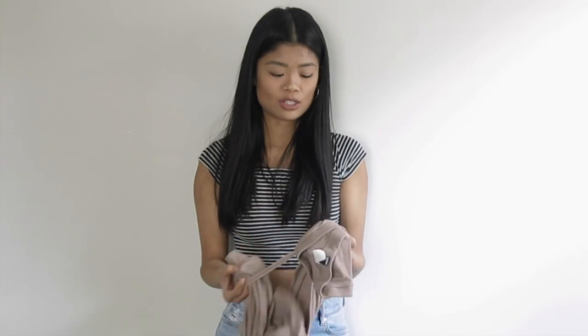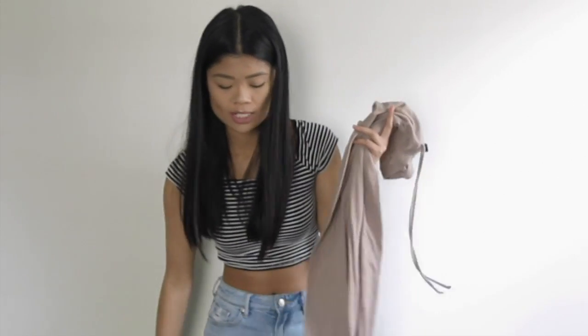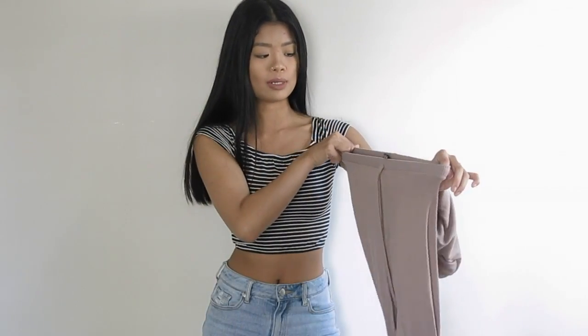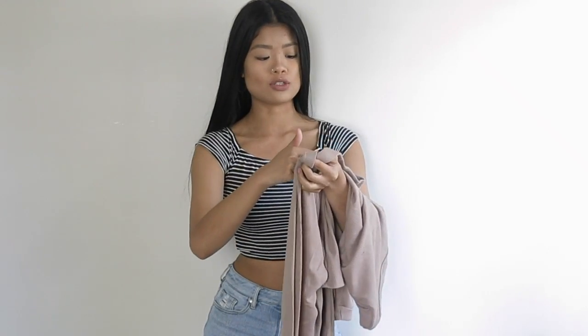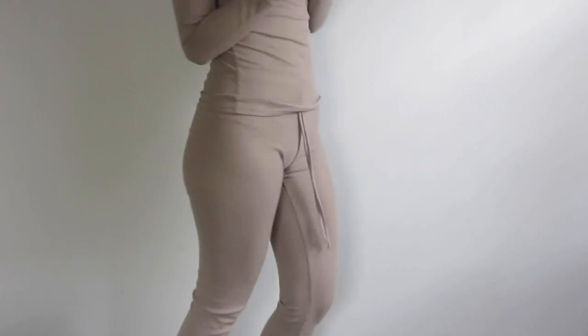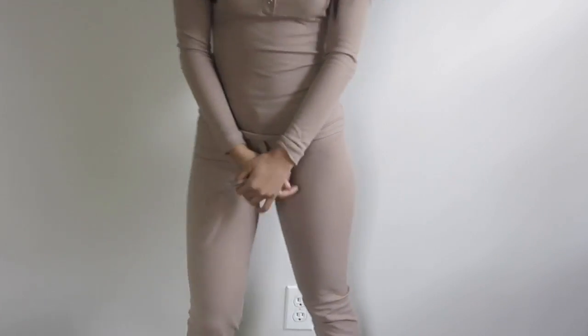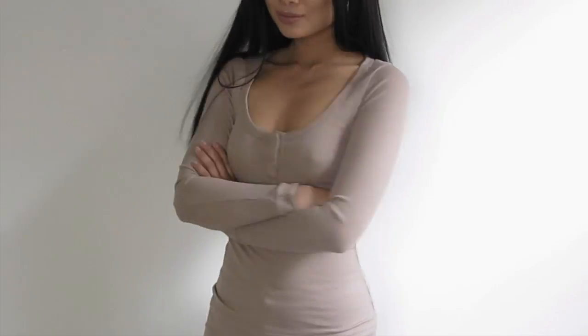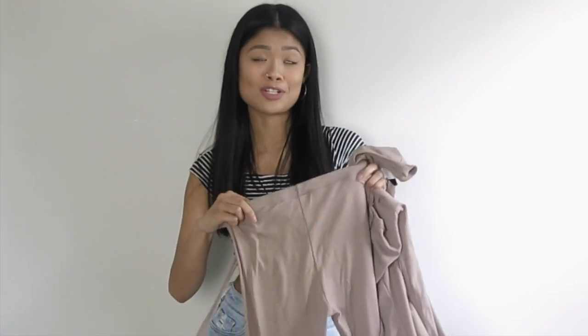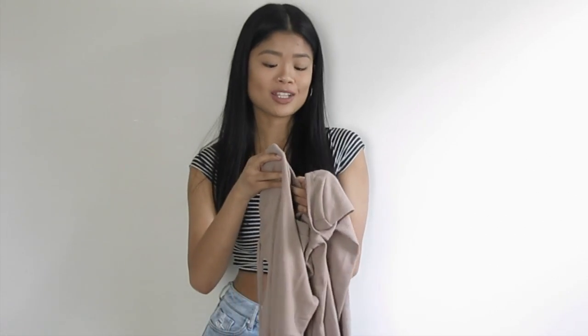My favorite thing next to this cardigan is this matching PJ set. It is literally the cutest PJ set I've ever seen in my entire life. It's pretty thin but super comfortable — I wouldn't say it's the warmest thing ever. I actually wore this out when it was snowing, which probably wasn't the smartest idea. It's only $20 right now on Windsor, and I think Netta just bought one because she was so jealous that I had a cute PJ set.